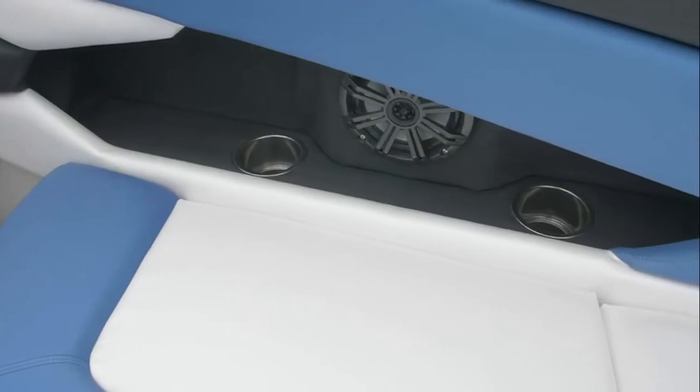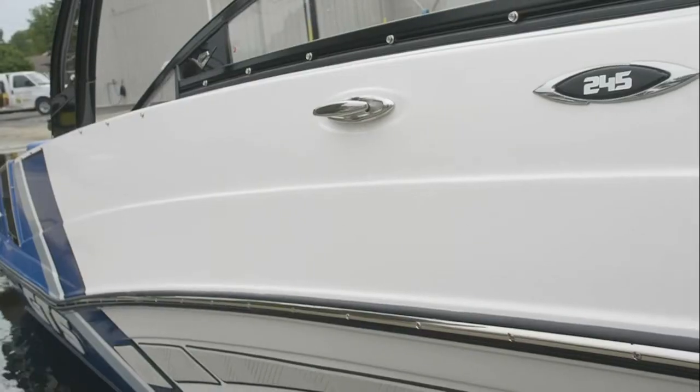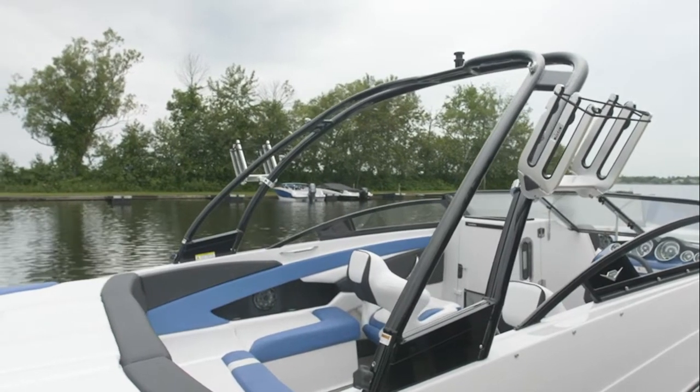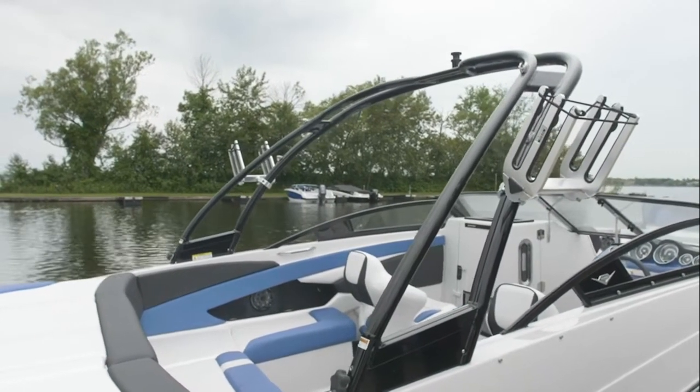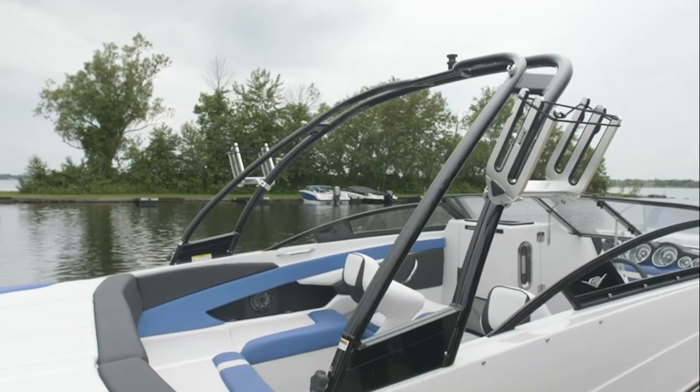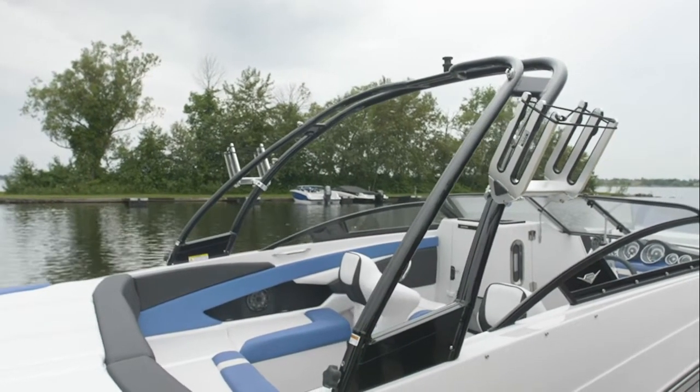The GTS 245 also includes the XL package. The heavy-duty black aluminum tower is foldable at the stern with two knobs. It also includes the ski toe on top and can include a bimini with boot.